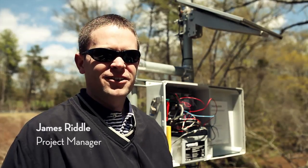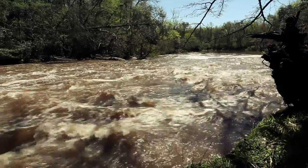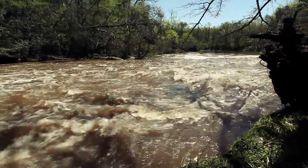We're here today in Greenville County, South Carolina. Behind me is the Reedy River. The Reedy River watershed makes up about 200 square miles within Greenville County.